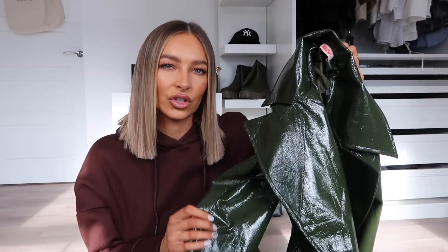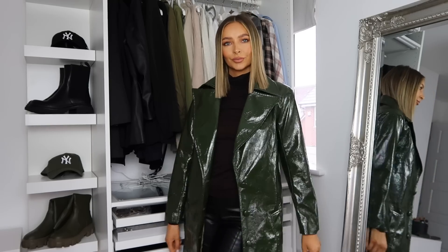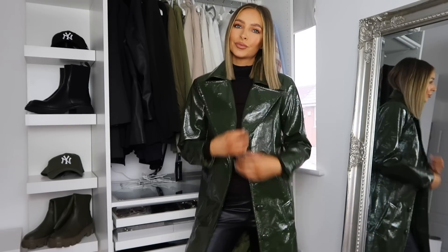Sticking on the theme of khaki and green — my new favourite colour apparently — I need to show you this coat I also got from Miss Pap. It is this gorgeous vinyl and faux leather trench. I just thought this was so striking and eye-catching. I love the colour of the green. I think an all-green outfit would just look unreal — maybe with a khaki jumper dress and some boots. I just thought it was a bit different. A lot of people are buying the leather or vinyl trenches right now, but when I saw this green version I thought that is just so, so nice. Miss Pap are really killing it with their autumn winter stuff.